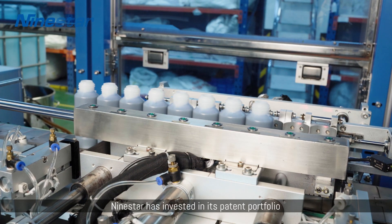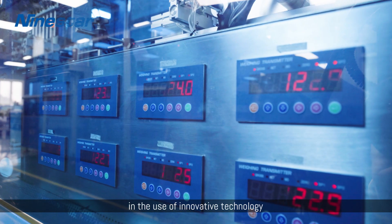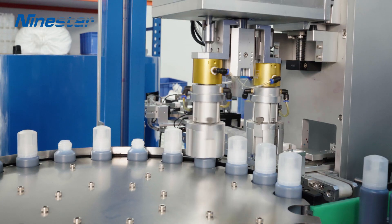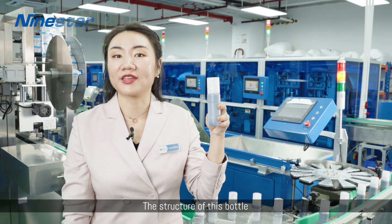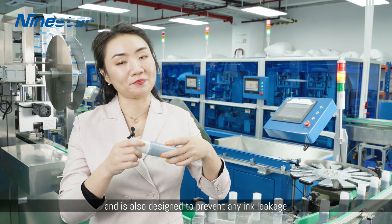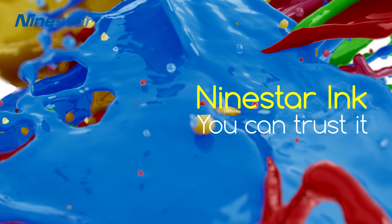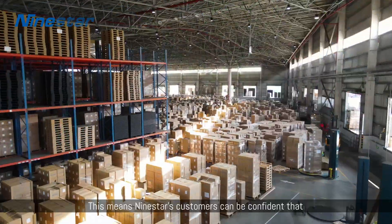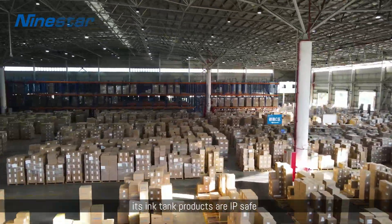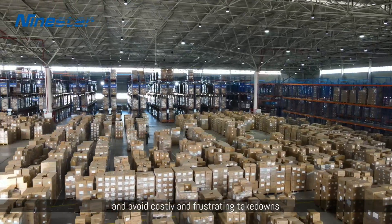At the same time, Nine Star has invested in its patent portfolio and now leads the aftermarket through the use of innovative technology. The structure of this bottle is patented by Nine Star and is also designed to prevent any leakage. This means Nine Star customers can be confident that its ink tank products are IP-safe and avoid costly and frustrating takedowns.